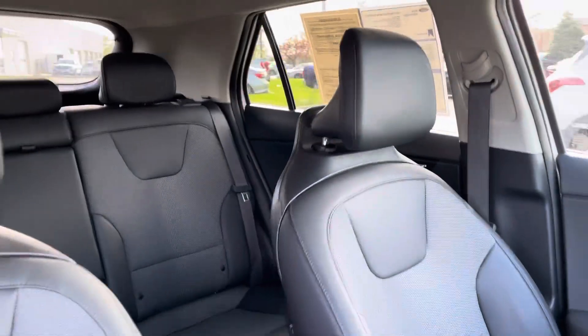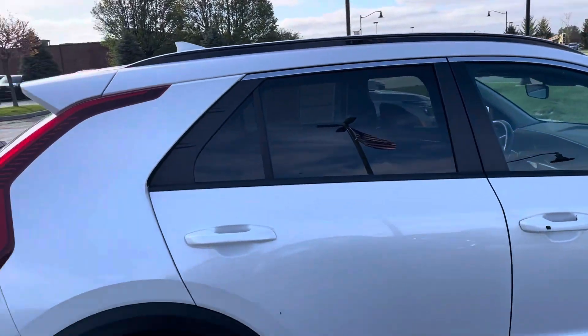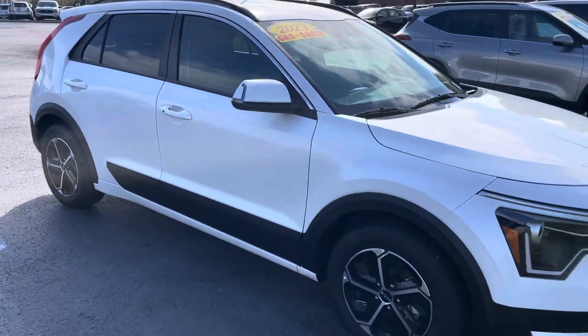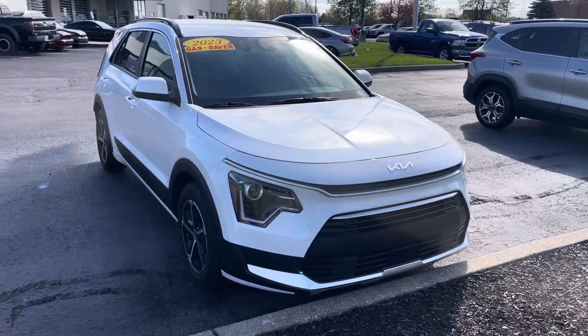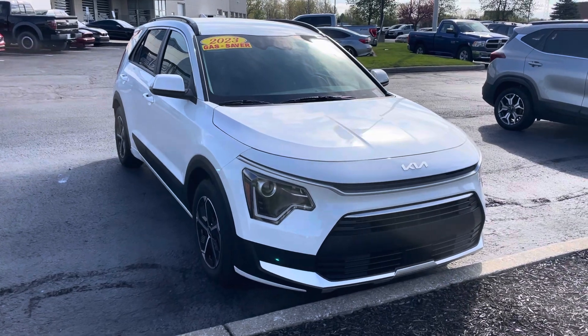Again, 4,300 miles — expected to be pretty much brand new. Would love to have you come take a look at it in person. If you have any questions or want to set something up to check it out, give me a call at 317-858-6925. That is my direct number. Appreciate the time, hope you enjoyed the video. Again, my name is JB — thanks, Barbara!